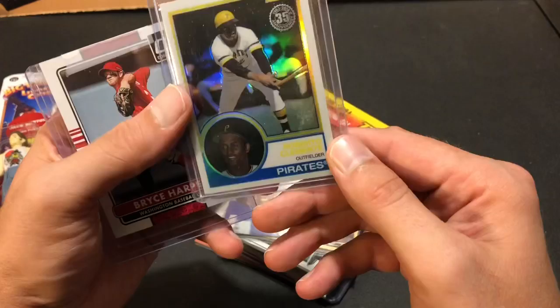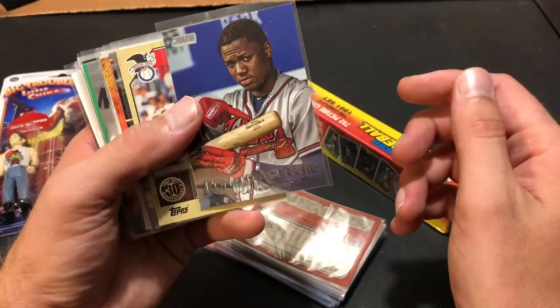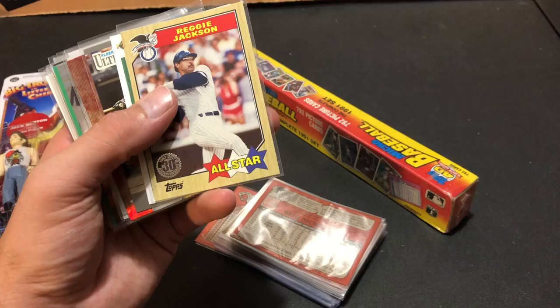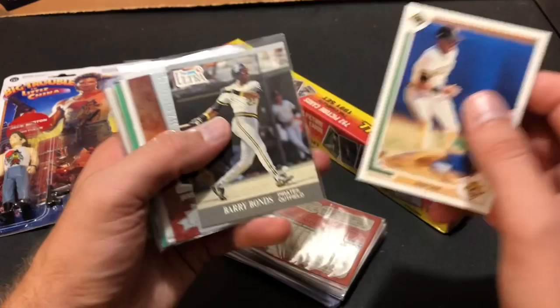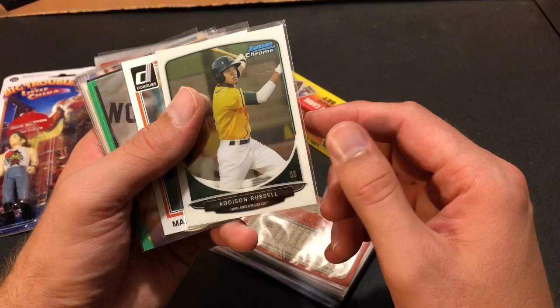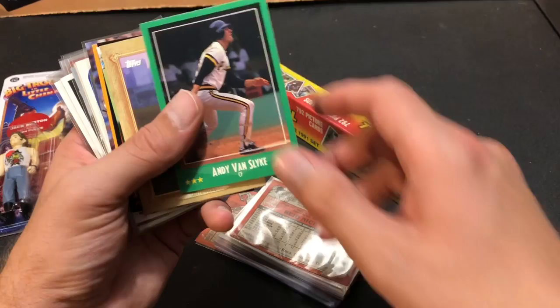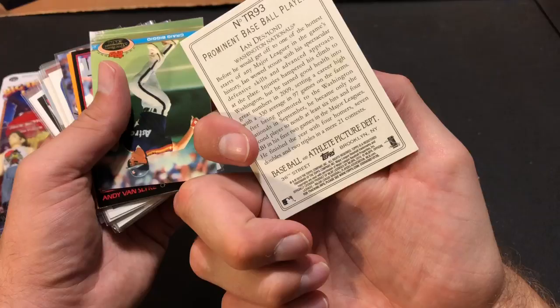A nice Bryce Harper from Panini Donruss. Diving into the next stack — a nice Acuna from 2019 Stadium Club. Reggie Jackson Mr. October with 87 Topps design. Jose Canseco — my favorite ballplayer from my older days. Bonds 91 Fleer Ultra. Jared Weaver chasing history card. Addison Russell Bowman Chrome. Machado with the old 81 Donruss design. There's a Boggs. Canseco 88 Action Superstars. Van Slyke. And Ian Desmond, 2016 Topps Gallery.